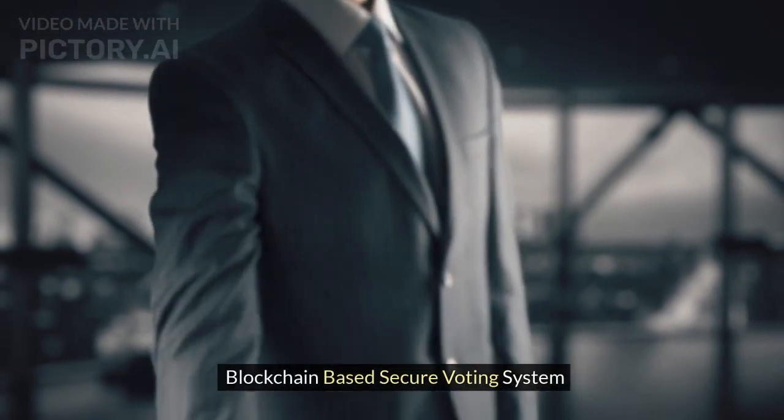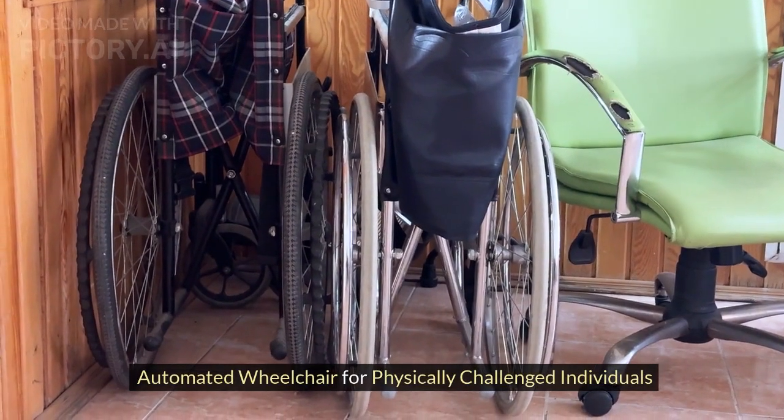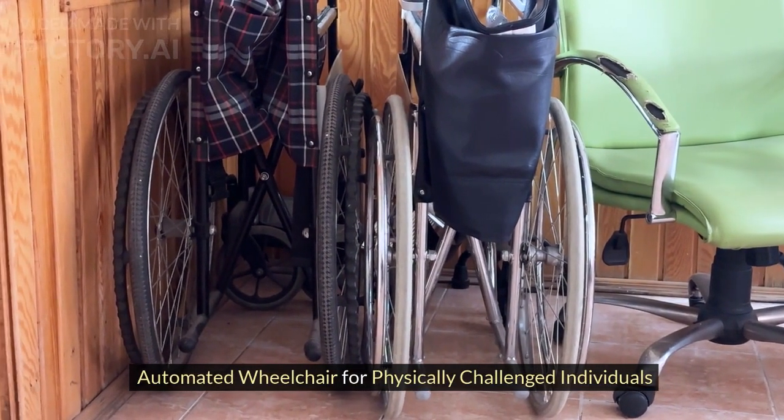Augmented Reality in Education. Blockchain-based Secure Voting System. Drone Surveillance System. Automated Wheelchair for Physically Challenged Individuals.